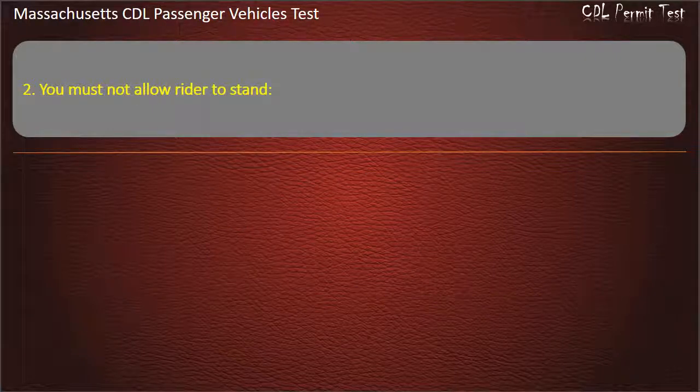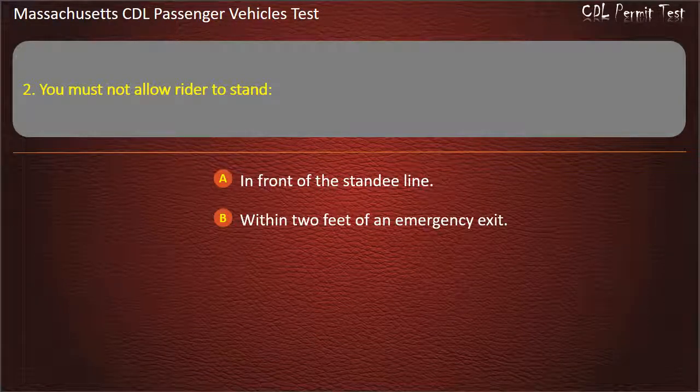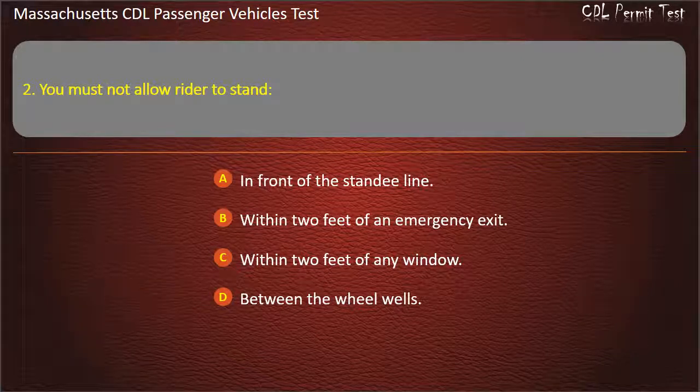Question 2: You must not allow a rider to stand — in front of the standee line, within 2 feet of an emergency exit, within 2 feet of any window, or between the wheel wells. Answer: In front of the standee line.